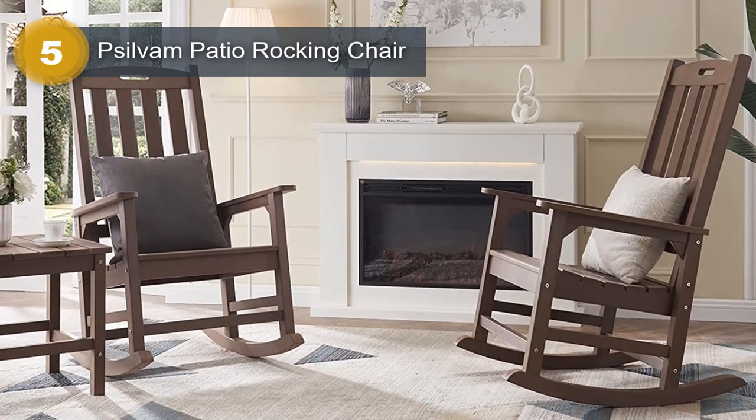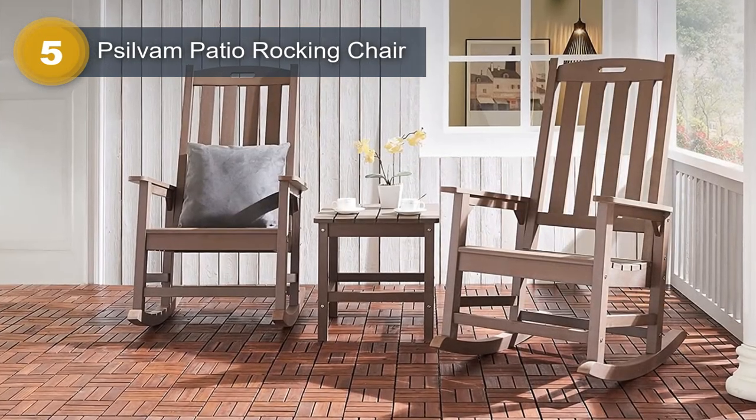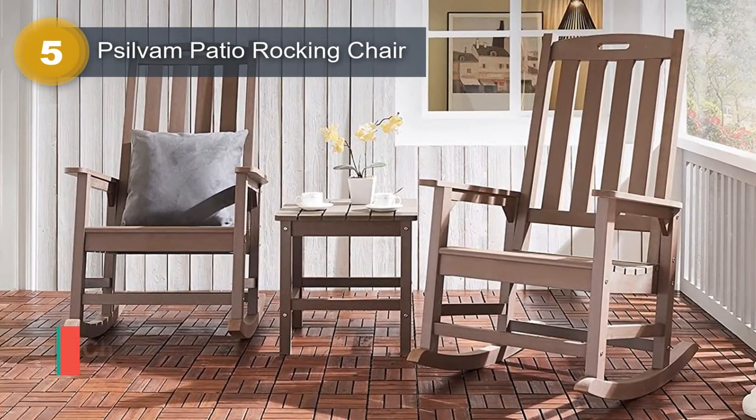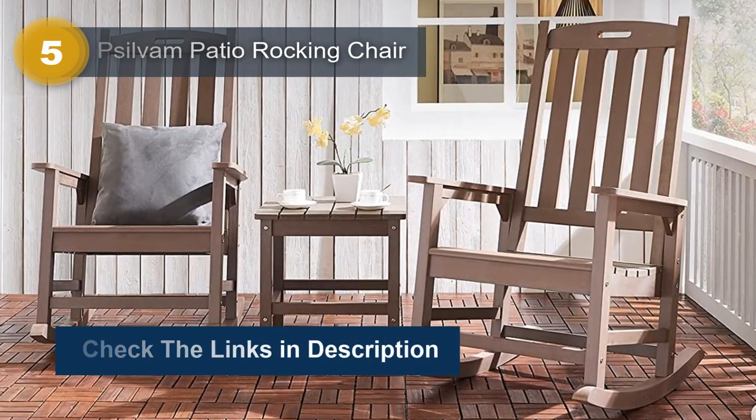It can withstand all kinds of weather and will not chip, crack, peel, or rot. The Sylvan Patio Rocking Chair is also incredibly low-maintenance. It can be easily cleaned with soapy water or a simple wipe down with a soft cloth.